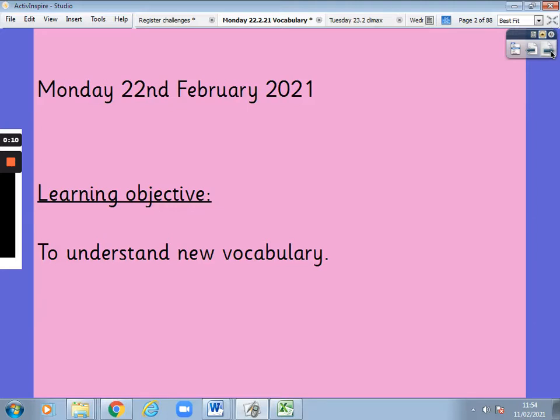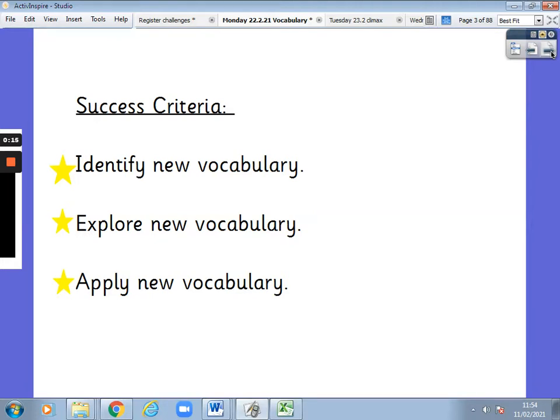Today, our learning objective is to understand new vocabulary. We are going to identify new vocabulary, explore it, and apply it in our work.